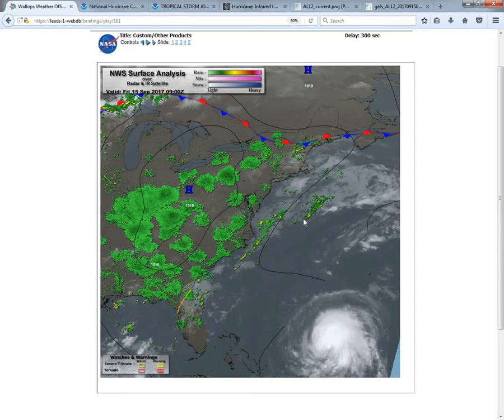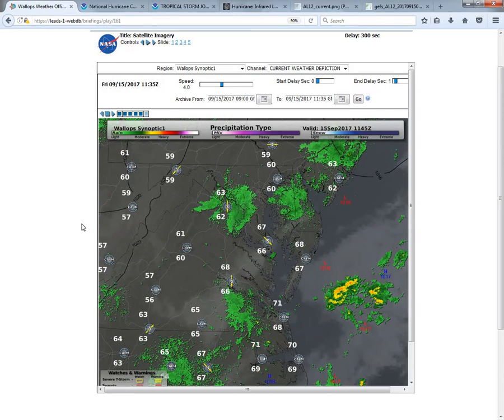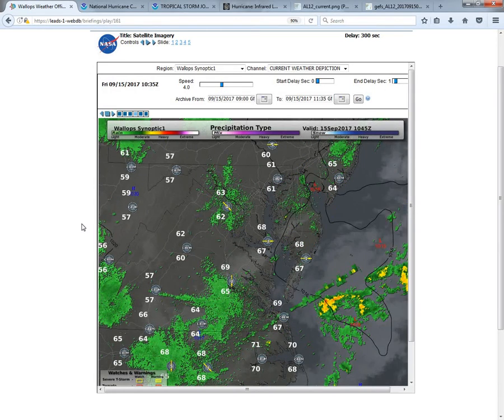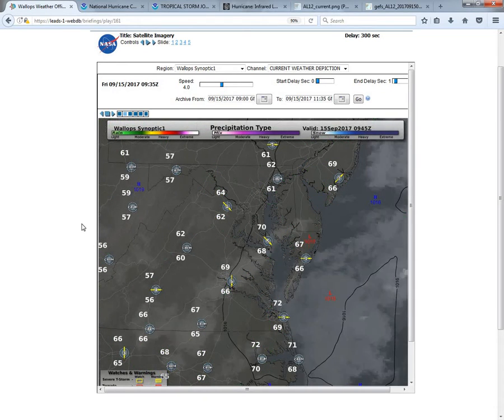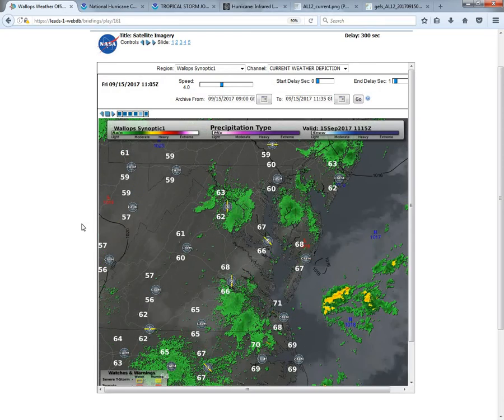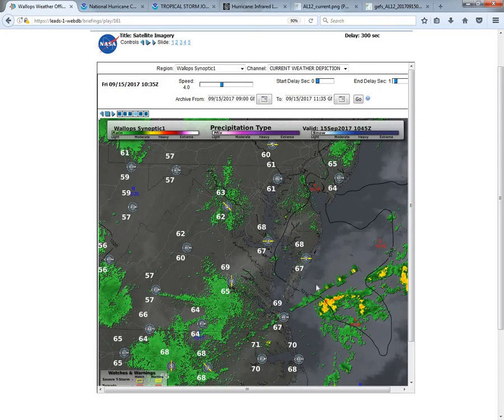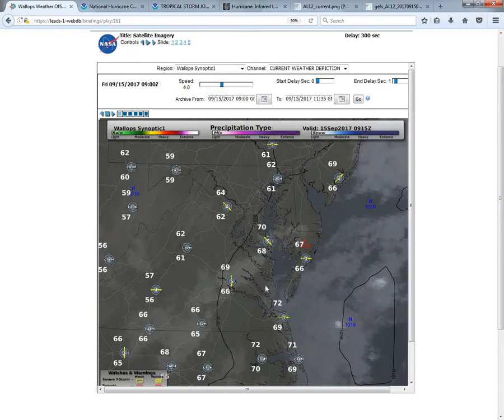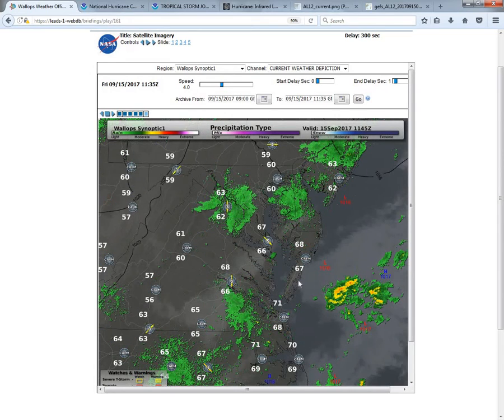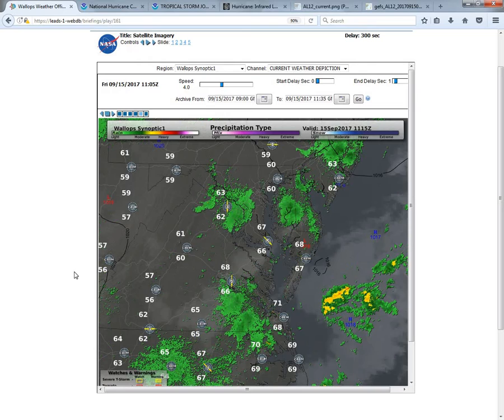Jose will continue to move off to the east today. Overall, we're going to maintain dry weather until about noon and then introduce some rain chances after that point with those scattered sea breeze type showers popping up. Temperatures are rising from the upper 60s to the lower 70s, and dew points are still in the mid-60s, so it is a little bit humid out there. We have some mid-level cloudiness moving from west to east throughout the day, giving us partly cloudy skies in general.